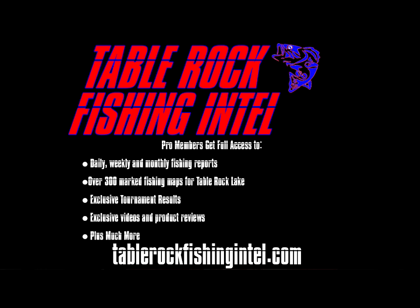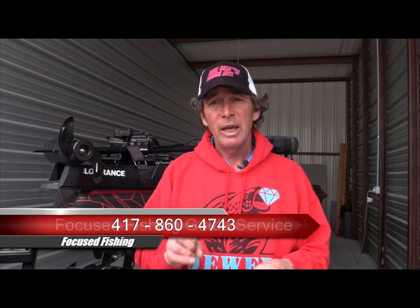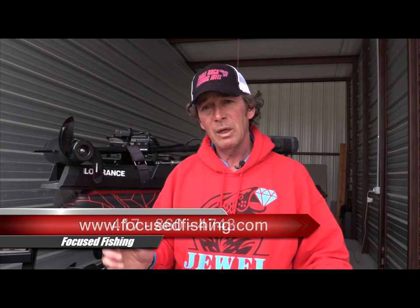Best way to know — join Table Rock Fishing Intel and get those daily and weekly reports, tournament reports, and all the information we put out to help you catch more fish on Table Rock Lake. If you're coming down and want to hire a guide, give me a call — Focus Fishing Guide Service, 417-860-4743 — or hit my website focusfishing.com to shoot me an email or book online. Thanks for watching, guys. There's a longer form video available to pro members on Table Rock Fishing Intel. Can't wait to hear from you — we'll see you on the water!